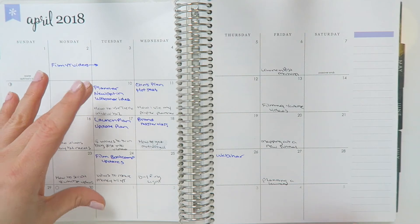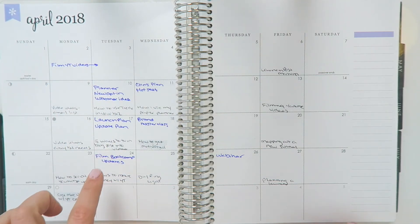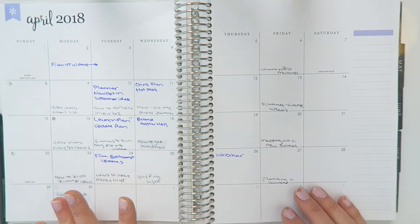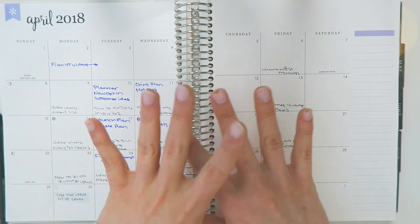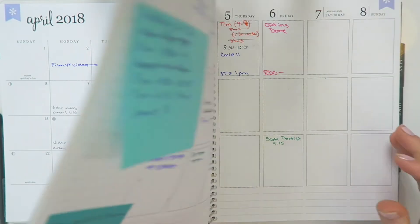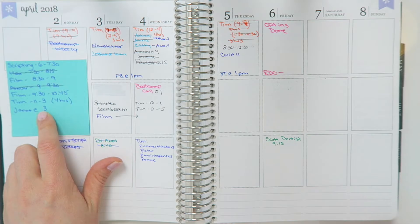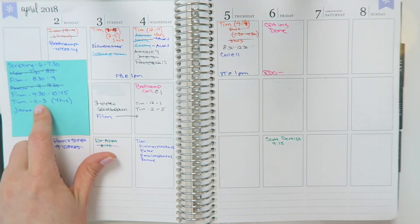Then I like to use Tuesdays to take all of the business tasks that I want to get done that month and find where they fit on Tuesdays, since that is my business day. So once I have my month at a glance of everything that I need to do, then I can go to the week view. I even sometimes grab a Post-it note and break down hour by hour what I need to do, just to make sure I have enough time in that day to get done.